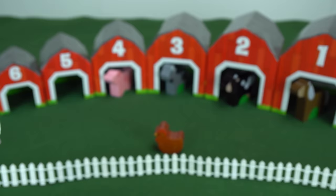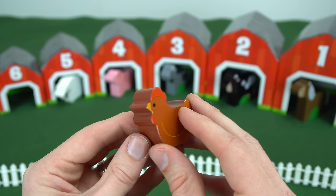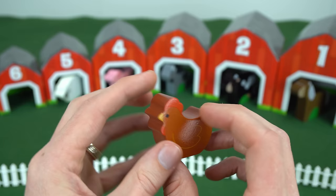So let's put the sheep in barn number five. All right, our last animal is the chicken. The chicken says cluck, cluck, cluck, cluck. Can you guess what number is on the other side of this chicken? It's the number six. If you said six, you are right. So let's put the chicken in the number six barn.